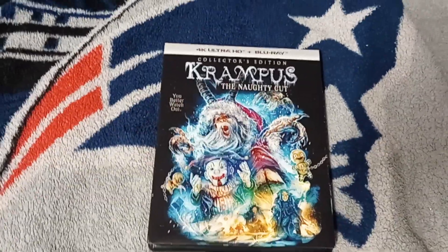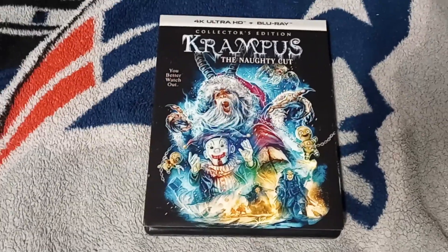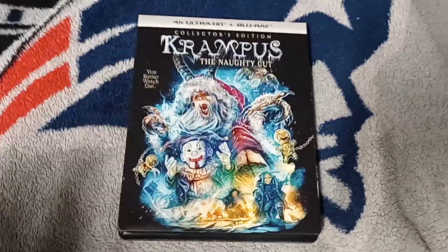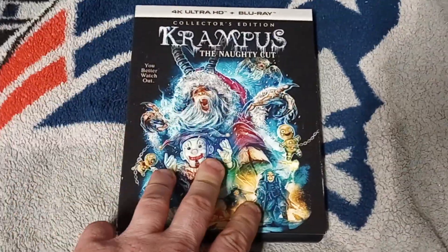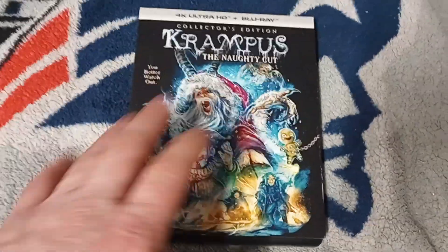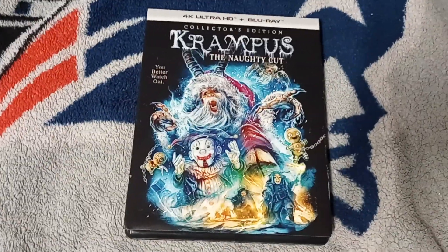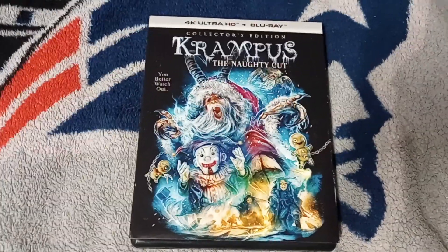I am, of course, very happy to talk about this Krampus Collector's Edition, The Naughty Cut. Now, normally when there are multiple releases, I try to have the other copies, but the DVD and the Blu-ray for this are pretty much the exact same as this version with the bonus material. Not entirely sure about the DVD, but I never had the original DVD. It came out in 2016.